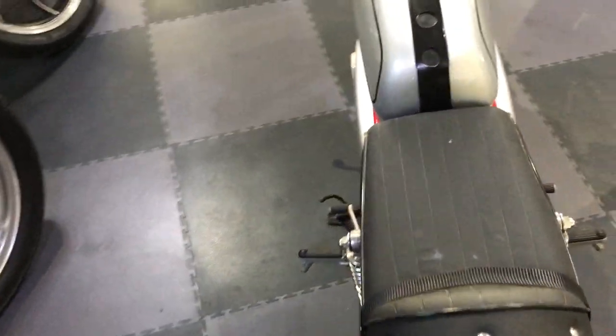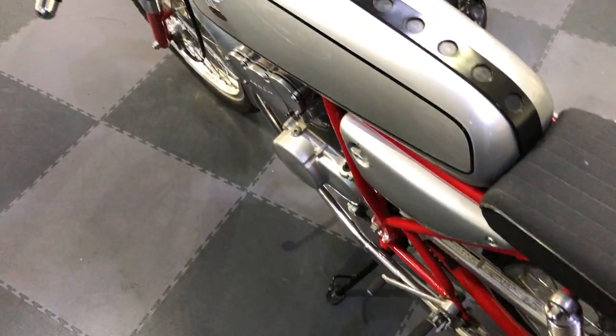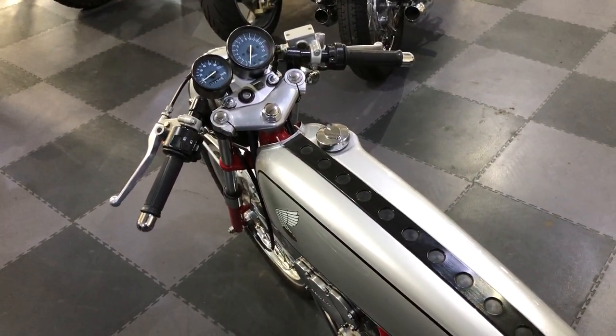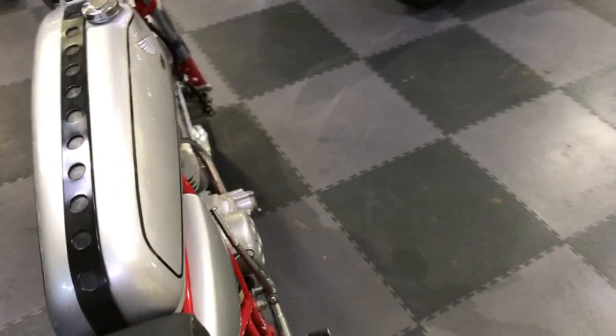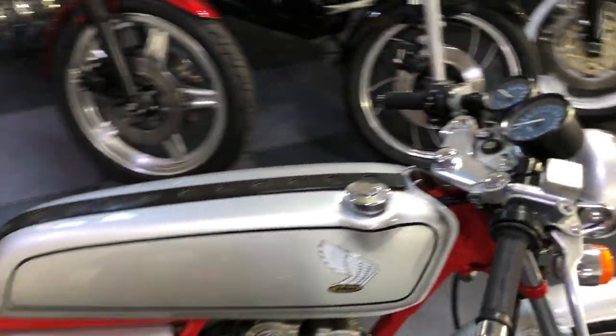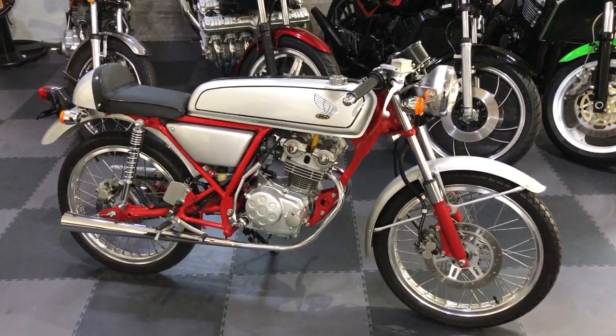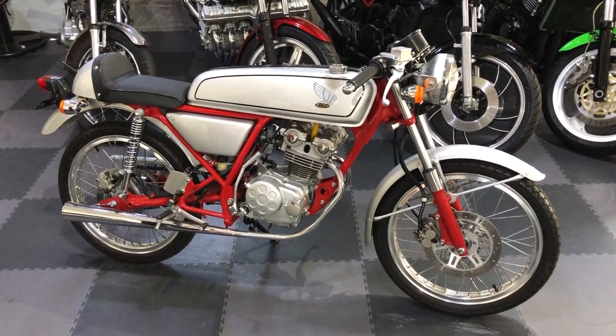Absolute showroom condition on the bike — you wouldn't even think it had got those miles on it. It's just had a bit of show use. I'd love that in my living room, have that on display. You'd get rid of the television, wouldn't you? Gorgeous, mate.